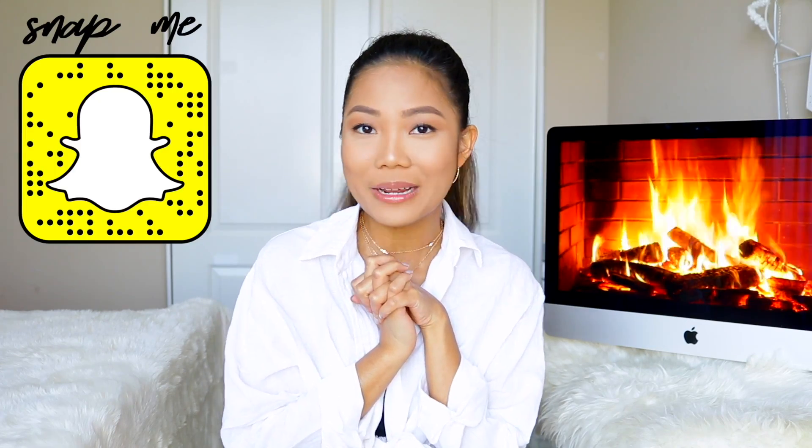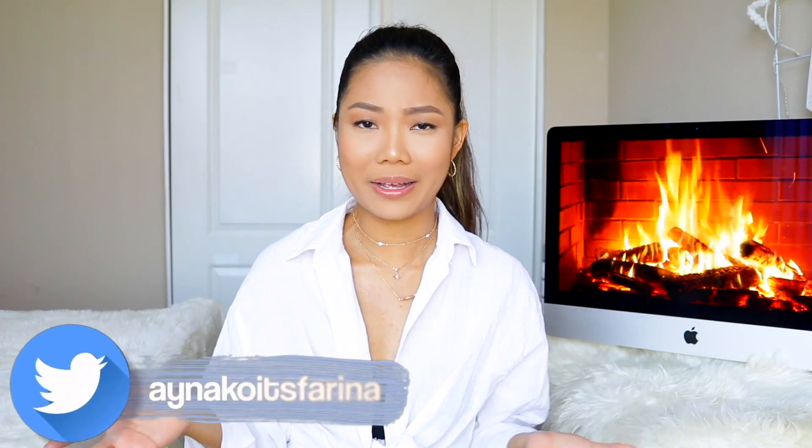But anyways, aside from all that information, hello! Welcome back to my channel. If you're new here, hi! My name is Farina, and if you're not new here, hello guys! Welcome back!